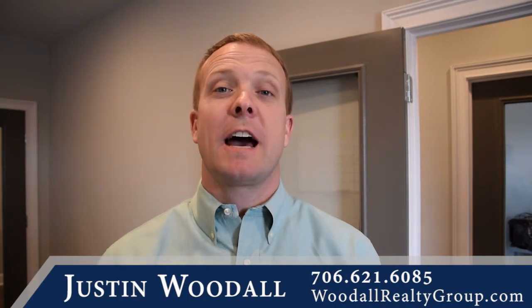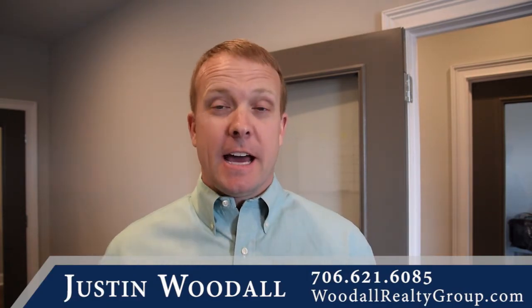Hello, it's Justin Woodall, your trusted Athens real estate advisor. Today I just want to give you five general tips for getting your house ready to sell. So many sellers think, hey, we're gonna sell our house in the spring — so I know it's on your mind. If you're thinking about selling, what do you need to be thinking about and doing now to get it ready?